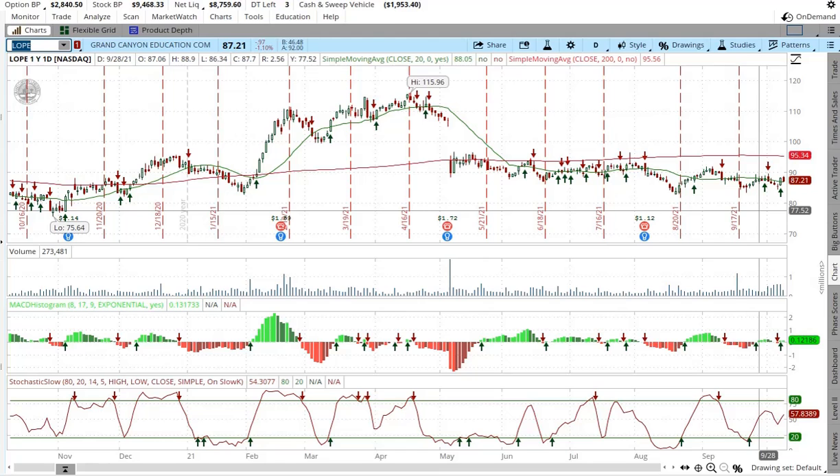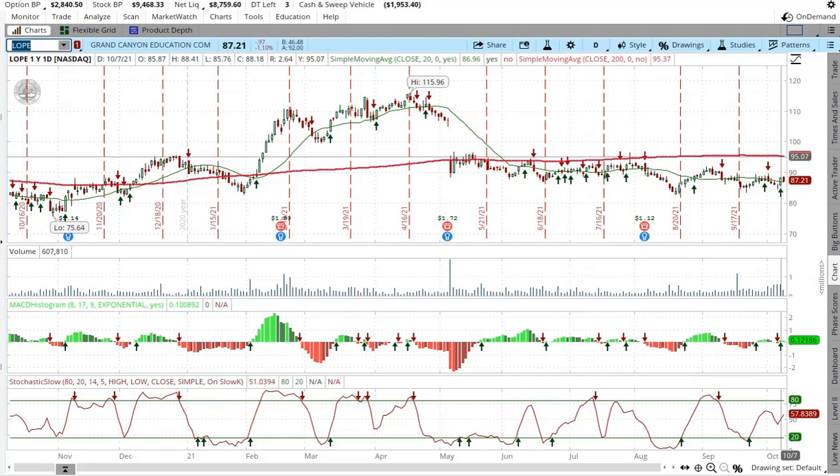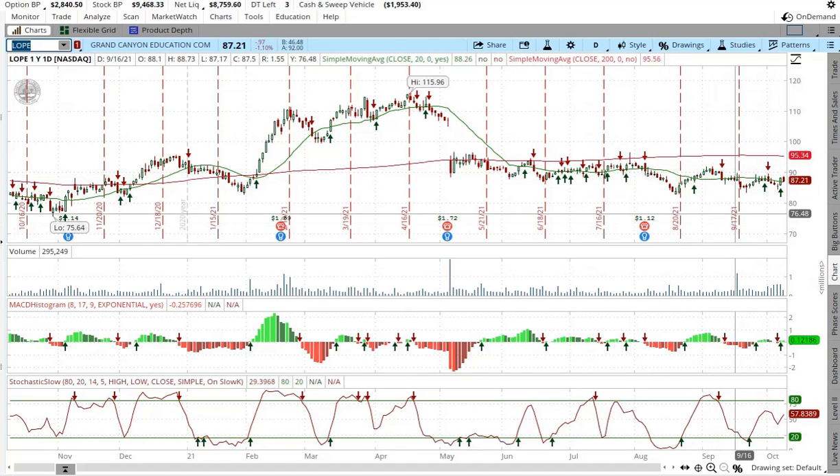It might be a good time to sell another cash-covered put at this level. I like it at $85 — that's really good. I do have some stock up here at $94 and my cost basis is about $87, so I'm about breakeven right now. Between all the puts and calls I've sold on it in the past, my breakeven is right about where it's at, which is a good sign. If I sell some more cash-covered puts, I could reduce my cost basis even further.